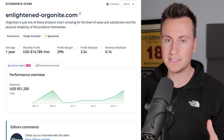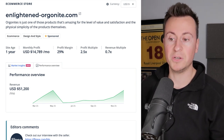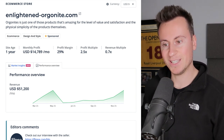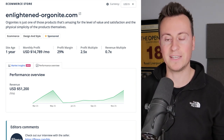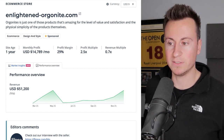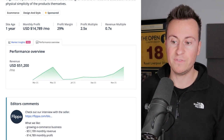If you're looking for something relatively simple and straightforward, this is a great business to learn from. I don't want to say easy because in business nothing is easy, however this is pretty much as simple as it gets — a drop shipping business from China using Shopify and social media advertising. So let's jump straight into the listing on Flippa.com.